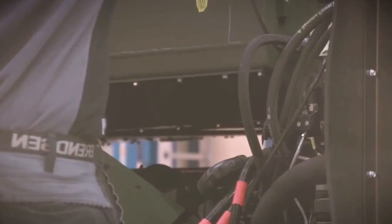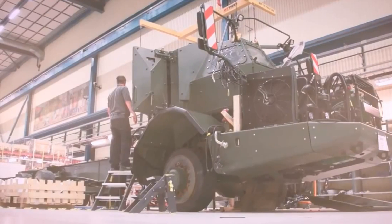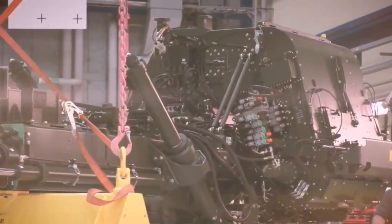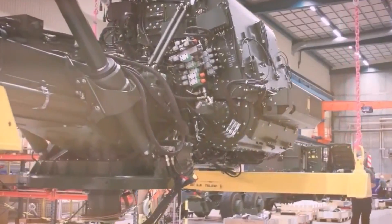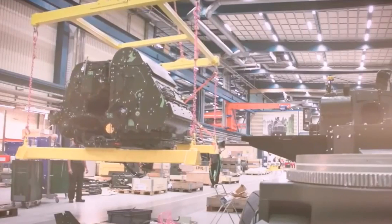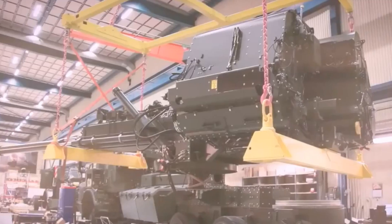The main weapon is the 155 millimeter 52-caliber gun, using the proven cradle and recoil system design from the current generation FH 77B towed field howitzer. It is equipped with a target acquisition and designation sight, giving it direct fire capability. The weapon includes a fire control system, a relaying system, inertial navigation, and muzzle velocity radar — data from which is downloaded to the onboard computerized fire control system.